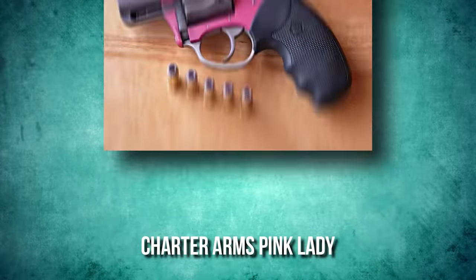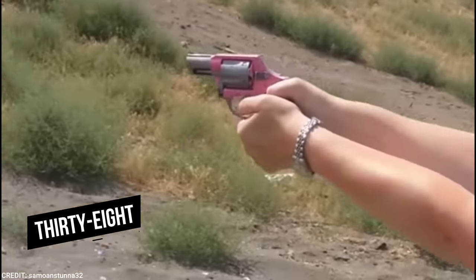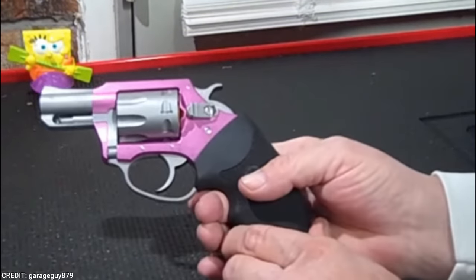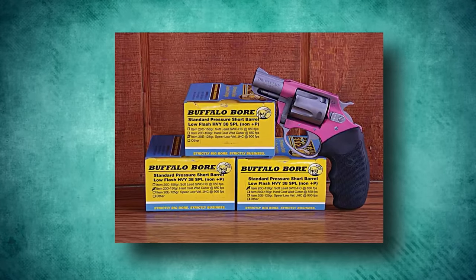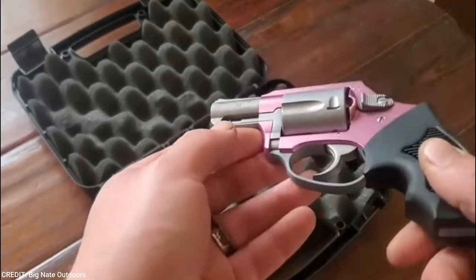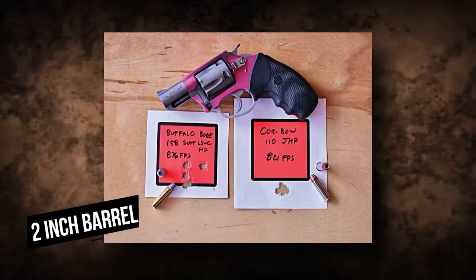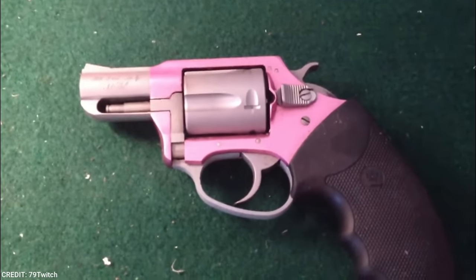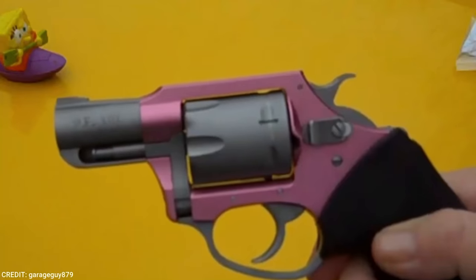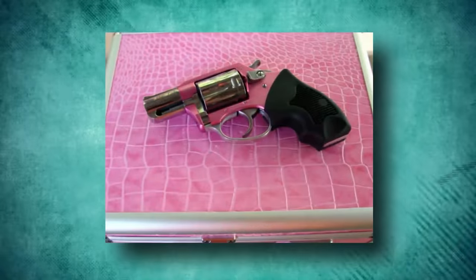Charter Arms Pink Lady. Charter Arms targets the feminine market with a variation of their .38 Undercover Light Special. The Pink Lady's tough, aircraft-grade aluminum enables it to provide rugged reliability and power while weighing only 12 ounces. This 5-shot, compact, ultra-lightweight .38 Special revolver has a 2-inch barrel, fixed sights, and conventional spurred hammer. The Pink Lady, like all Charter revolvers, has a 3-point cylinder safety. Because the Pink Lady was designed as a concealment weapon, it is unlikely to be used at a distance larger than across the room, and more likely at arm's length.